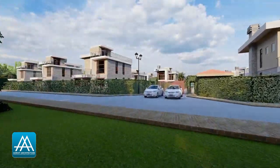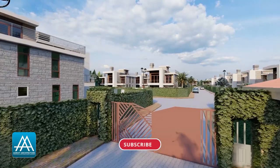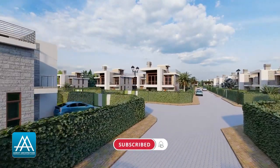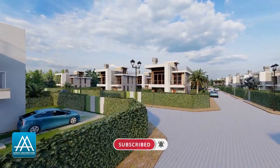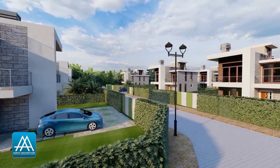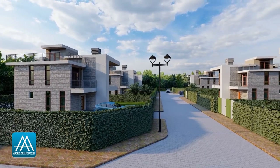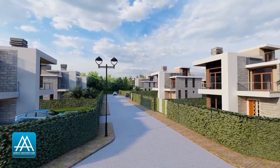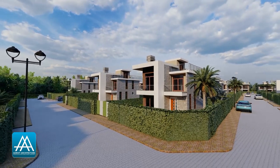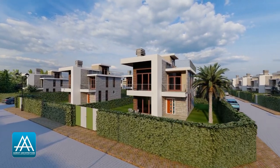Hi there, my good people. This is Irene from Adroit Architecture. I hope you're doing well today. We are so excited for today's video. Are you interested in developing a gated community, an estate? Do you have a large piece of land and are you looking to develop beautiful homes that you can put into the market? If these are some of the questions you have, then this video is perfect for you.